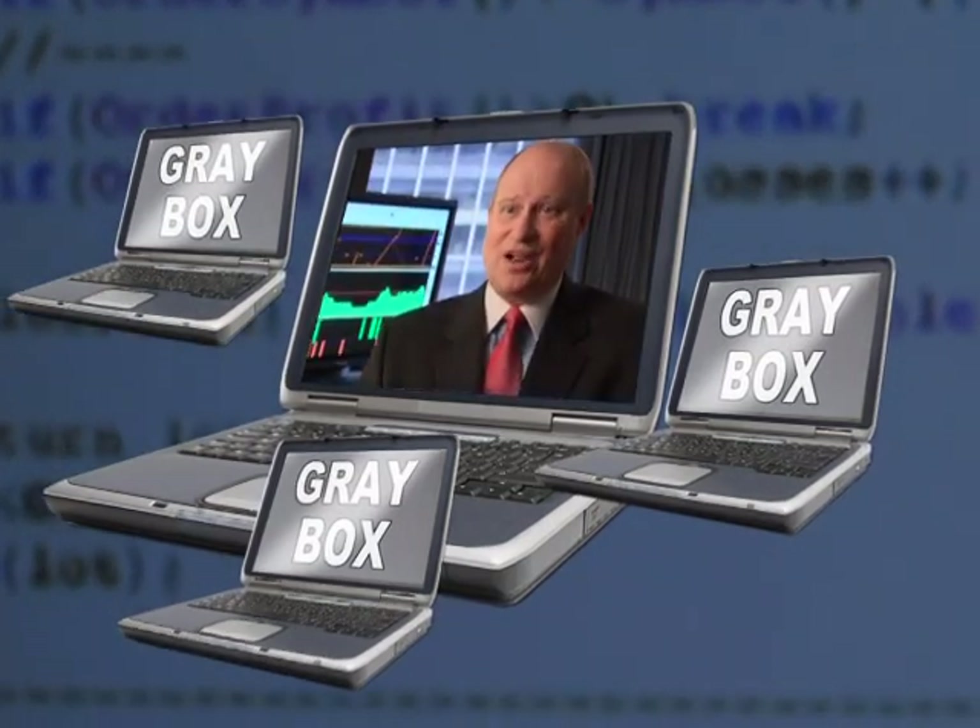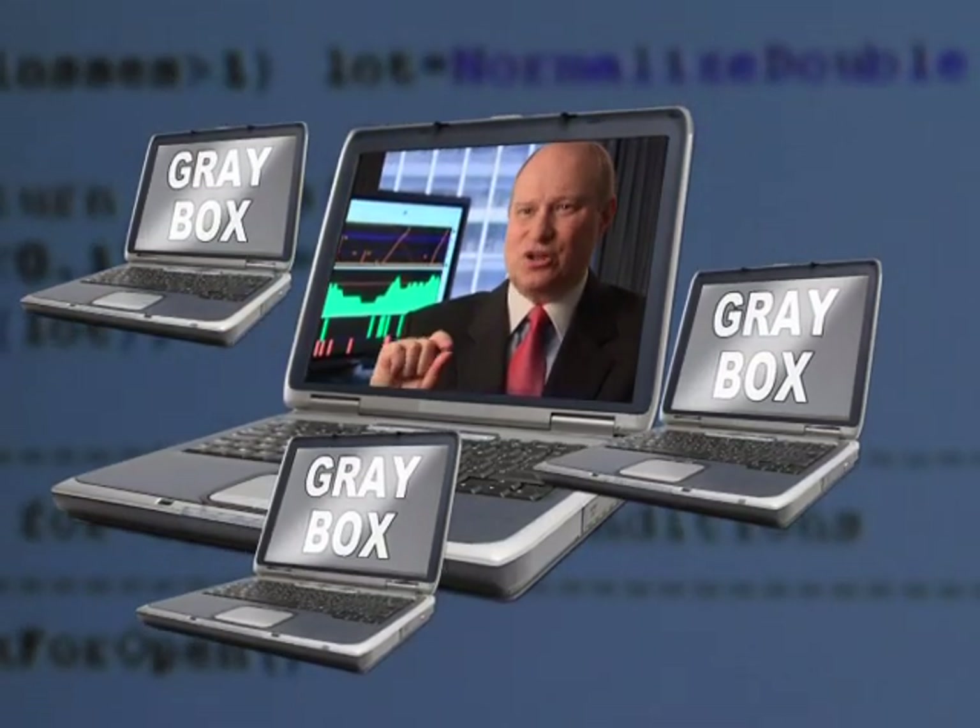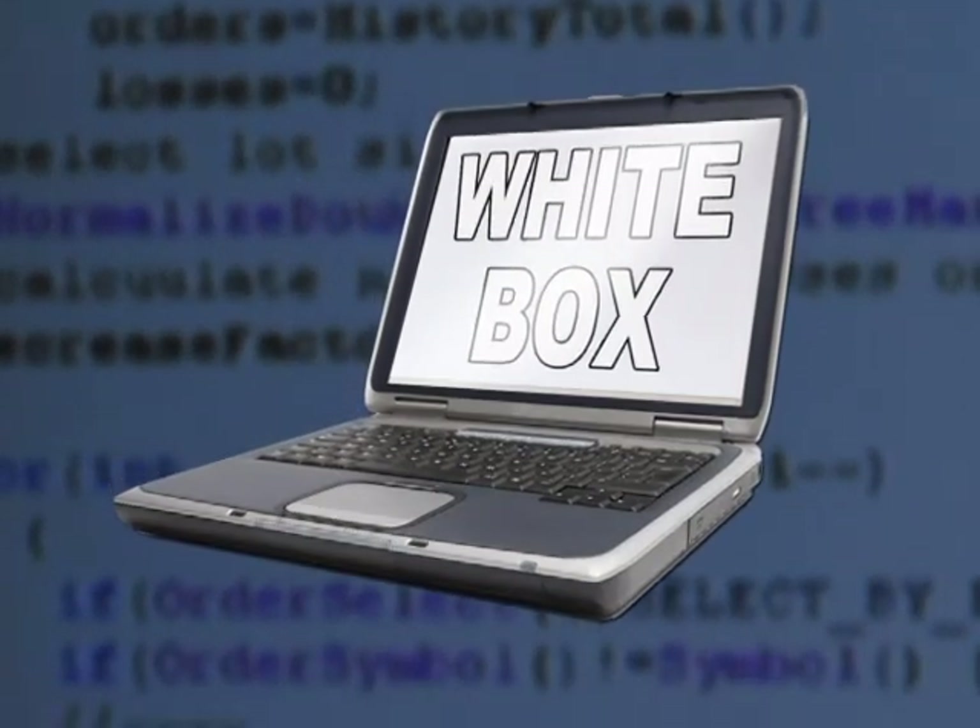Then there's the gray box. The software provider provides you with a platform, and now you can make a couple of adjustments. And the white box.